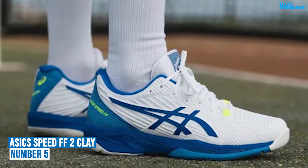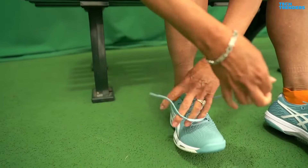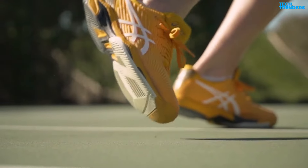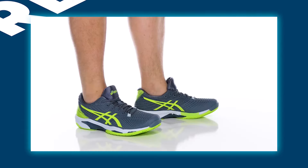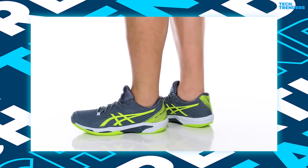Number 5: ASICS Men's Solution Speed FlyteFoam 2 Clay. The Speed FlyteFoam 2 Clay shoe is all about helping expand your territory on the court. Combining better stability and a more flexible fit, this shoe is a recommended choice for athletes looking for quicker accelerations to be ahead of the ball.